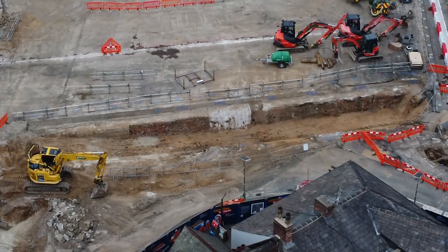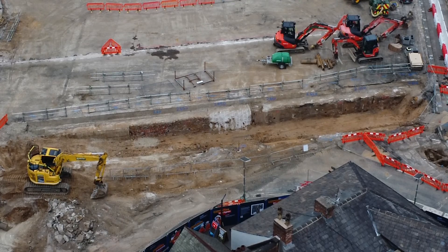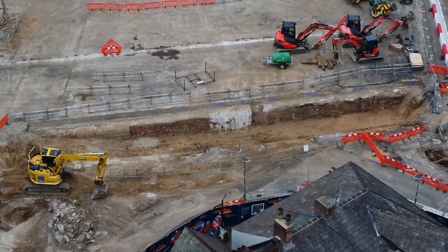This is about three times zoomed in on the drone here. So just above the Armoury pub now, and you can see the depth that they are actually going down to, to get to the beams.